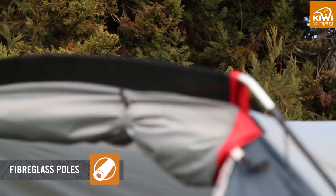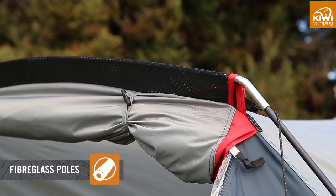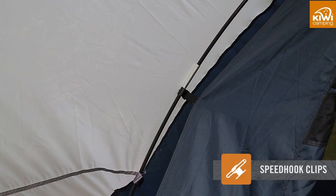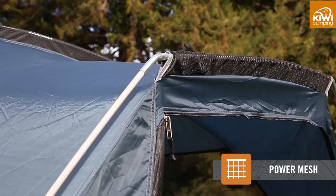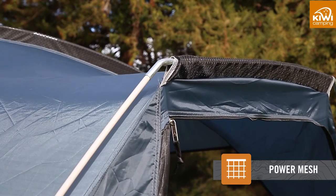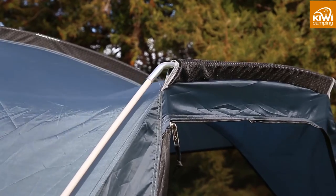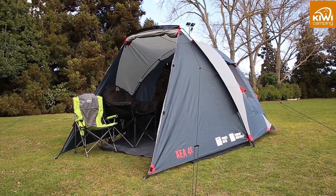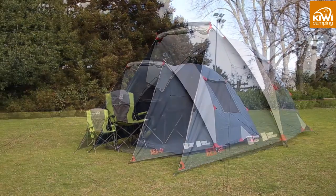We use fiberglass poles to provide strength and flexibility. These are color-coded with the tent to make pitching simpler and quicker. A combination of power mesh pole sleeves and speed clips also help with quick and easy pitching. The power mesh makes it easier to slide the poles through when pitching and supports the curve of the poles in windy conditions. As the tent poles are attached to the inner it will perform better in the wind and will be warmer to sleep in at night rather than nylon or mesh fabrics.